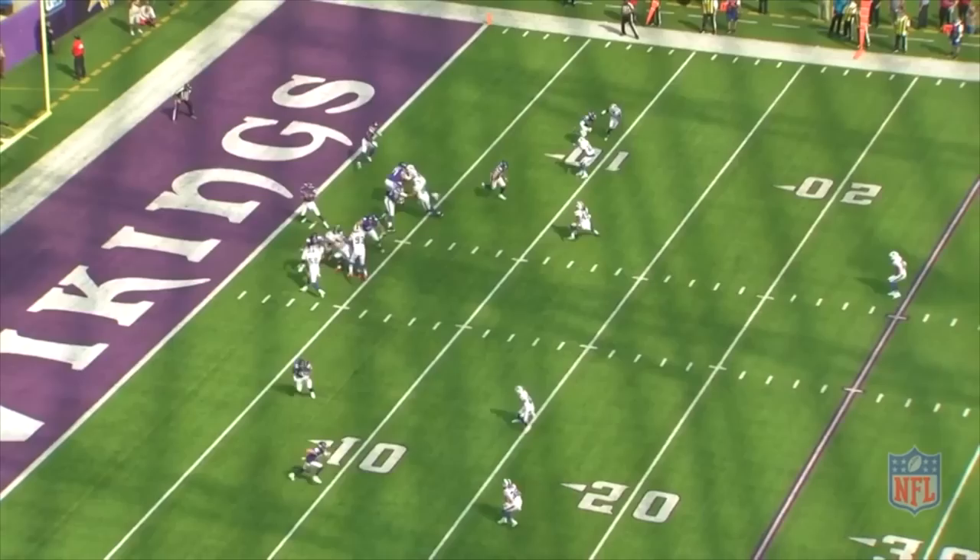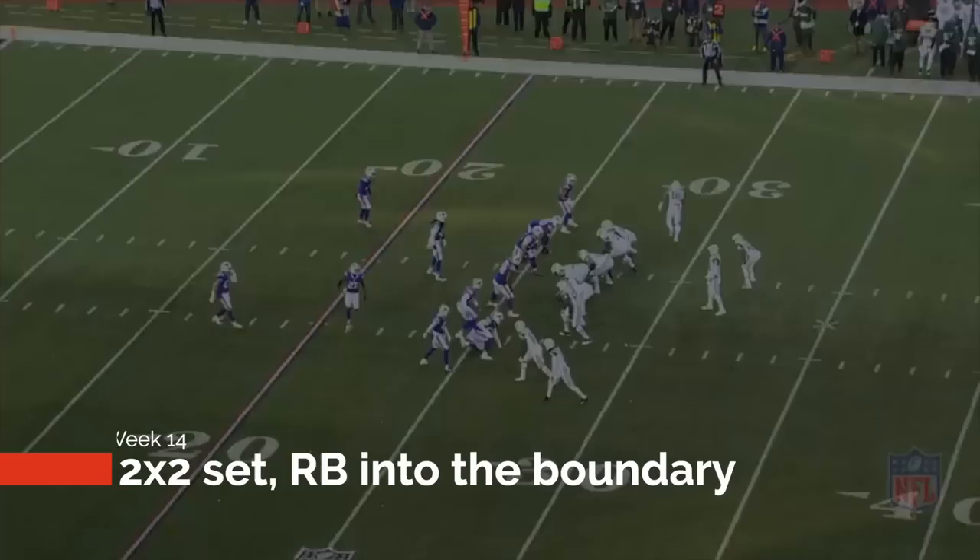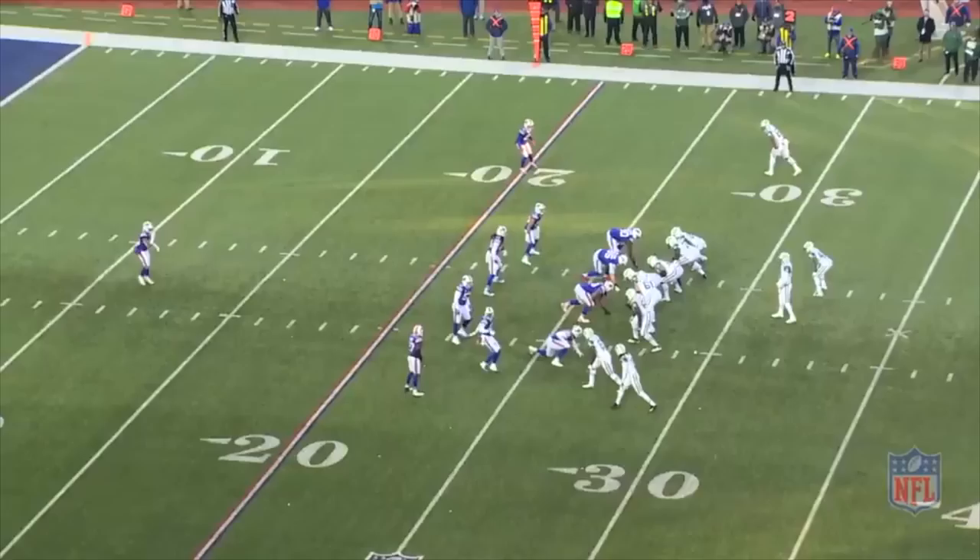The Bills send Milano on a blitz here, so Edmonds and safety Raphael Bush need to process the releases quickly. Edmonds pushes the running back to Bush and it gives both defenders much better leverage on the routes. Bush misses the tackle but it holds up the running back enough to still minimize the gain.